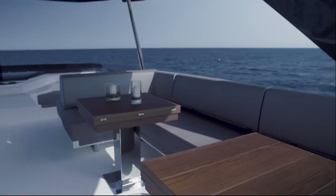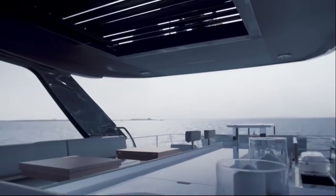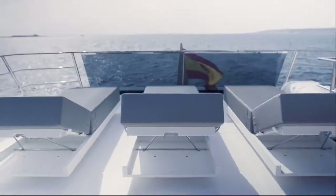The generously sized flybridge features a contemporary design sitting area and fulfills its intimacy and privacy functions.